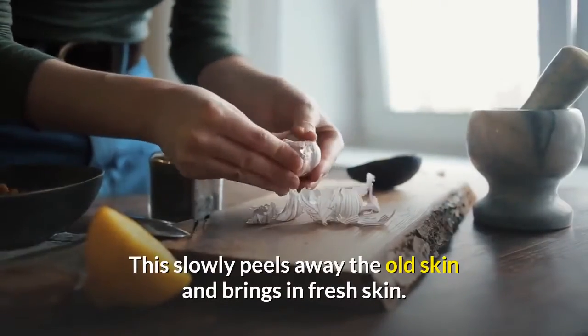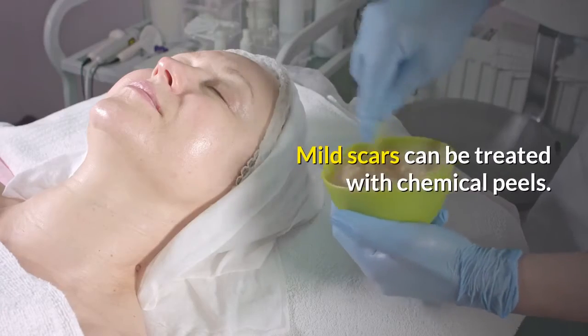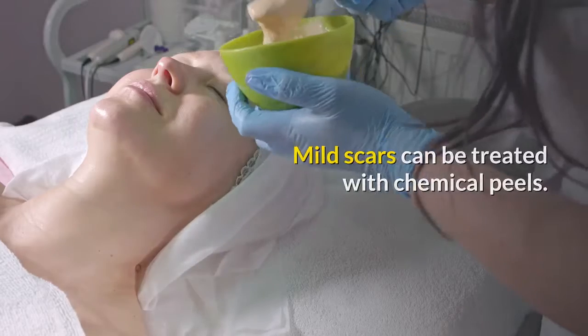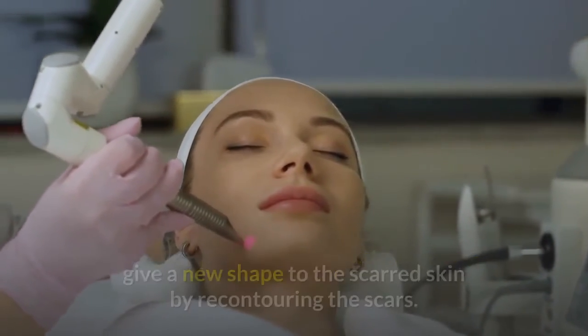Chemical peeling: depending on the scar, your doctor will apply a mild chemical peel on the affected skin. This slowly peels away the old skin and brings in fresh skin. Mild scars can be treated with chemical peels.